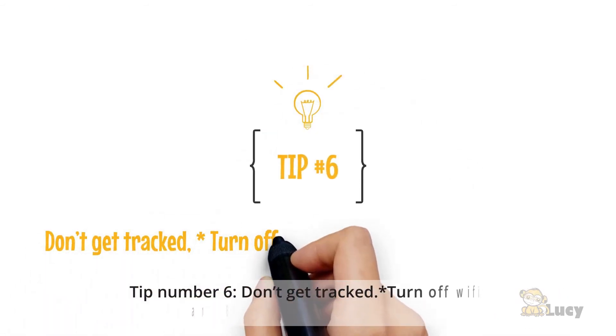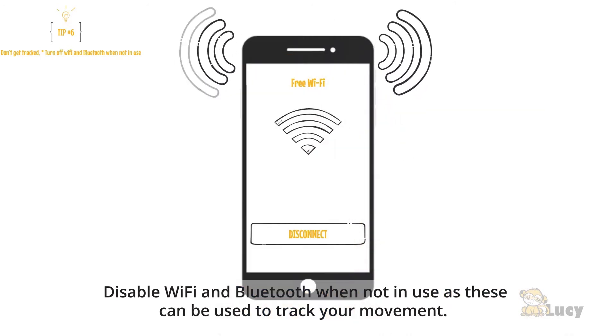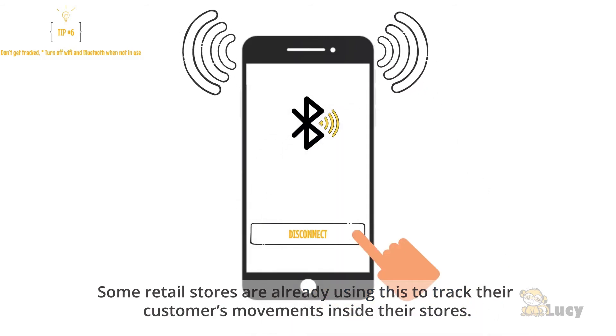Tip number six: don't get tracked. Turn off Wi-Fi and Bluetooth when not in use, as these can be used to track your movement. Some retail stores are already using this to track their customers' movements inside their stores.